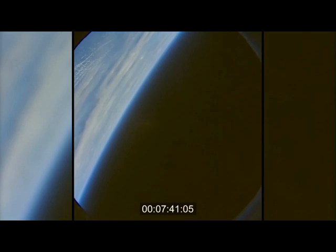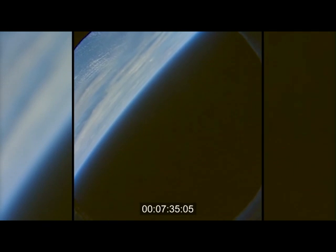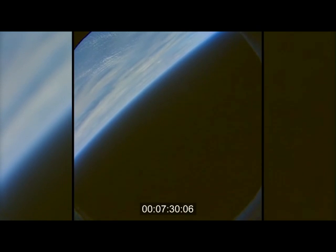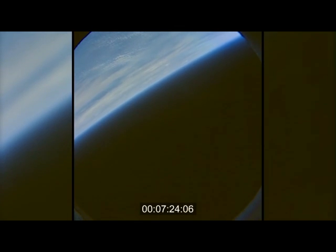G-force is building up on Orion, now almost to three Gs. A predicted G-force load of some 8 to 8.3 Gs is expected. The Global Positioning System satellites have a good lock on Orion as it heads toward its splashdown target.